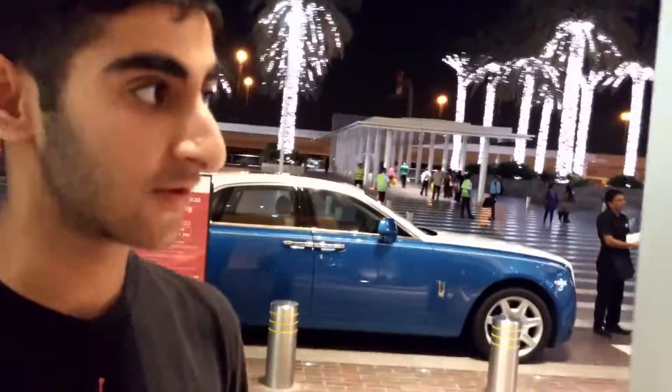Hi, my name is Zane and welcome to another episode of Cars. Today I'm in Dubai and as you can see there are amazing cars behind me. So let's take a look at all the cars here.